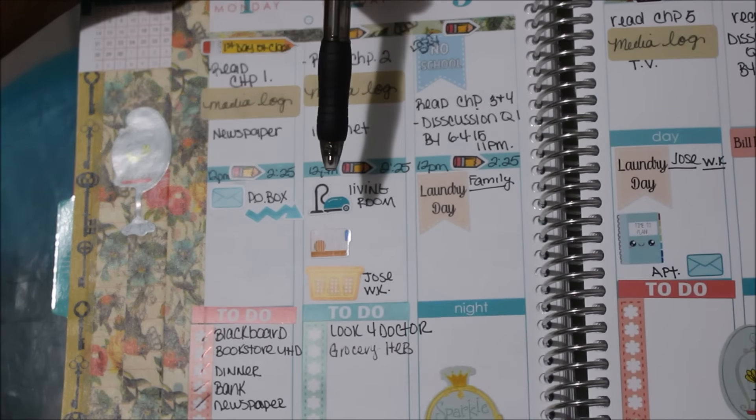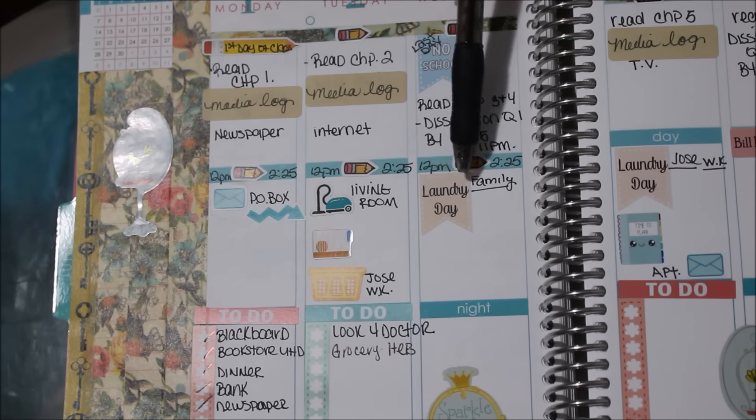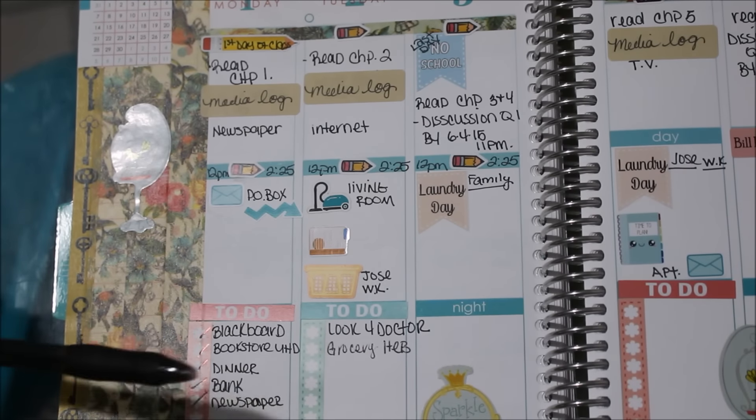For Wednesday, I used a 'Last Day No School' banner flag from Paper Love — it's a mat and you can write on it. I wrote down that I have to read chapters three and four, answer a discussion question on Blackboard, and noted the time and day it's due. I also used a 'Laundry Day' banner flag from Paper Love and wrote 'family clothes' next to it.